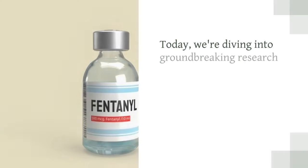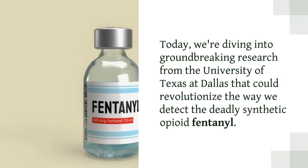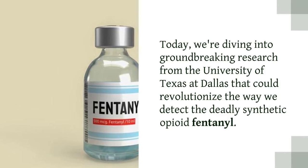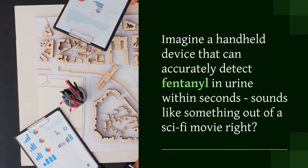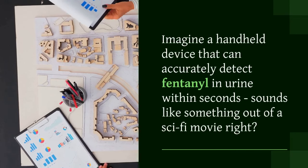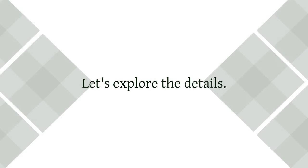Hello, viewers. Today, we're diving into groundbreaking research from the University of Texas at Dallas that could revolutionize the way we detect the deadly synthetic opioid, fentanyl. Imagine a handheld device that can accurately detect fentanyl in urine within seconds — sounds like something out of a sci-fi movie, right? Well, it's real and it's a game changer. Let's explore the details.